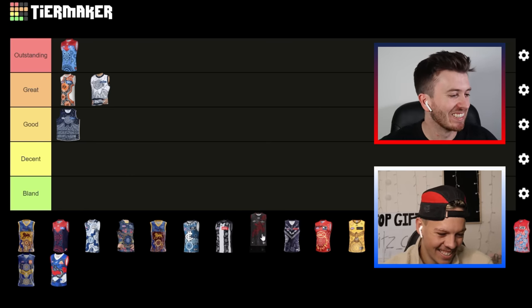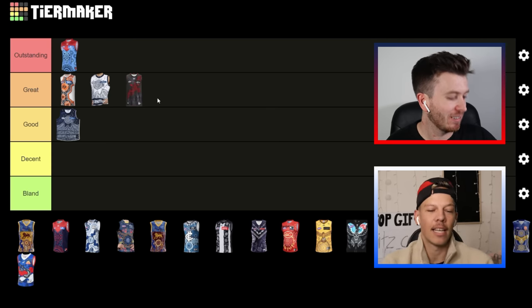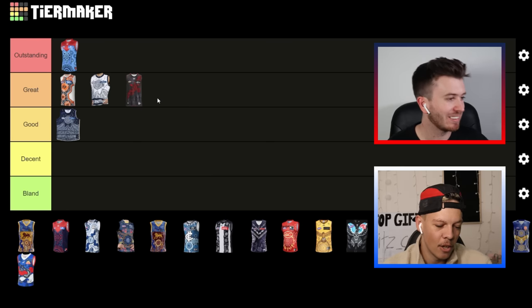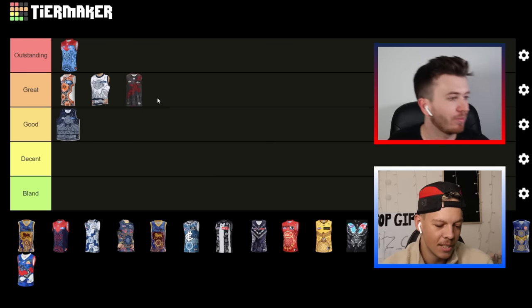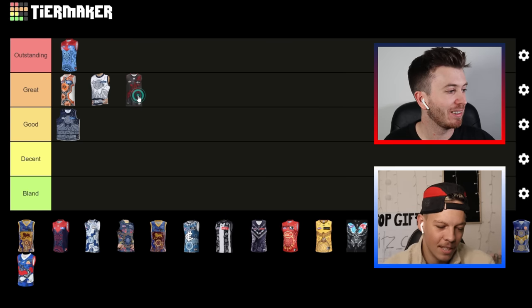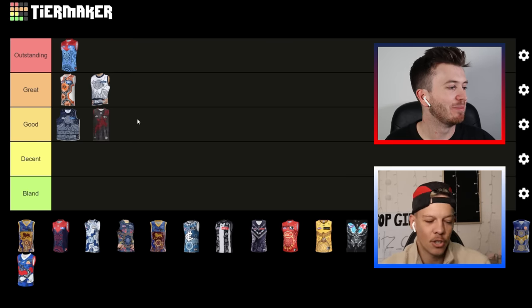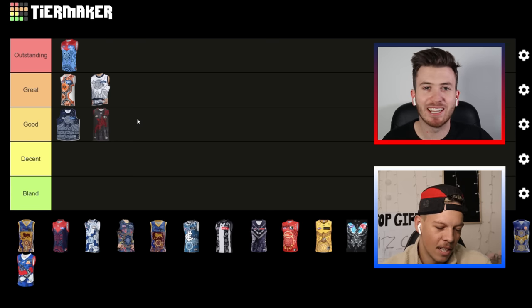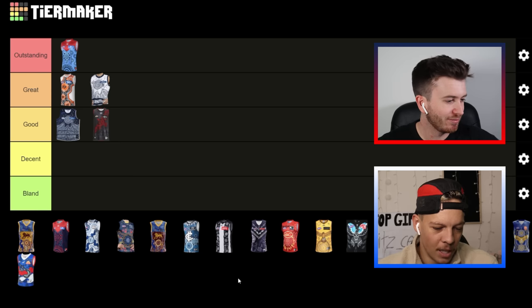I'm going to grab the Bombers' one and I'm going to put that in 'decent'. It's only because the colors — I know that's what they were going for — but for me the colors just don't stand out as much. They clash quite a bit. I'm a sucker for a jersey that pops — it's very dark.